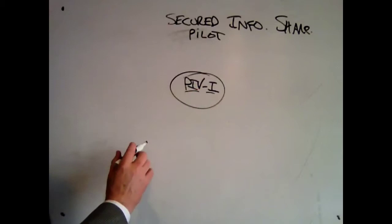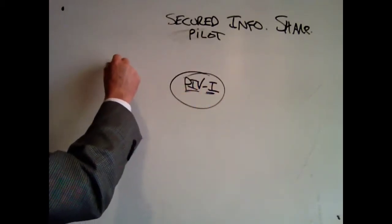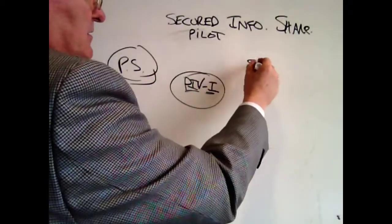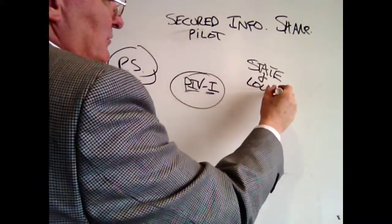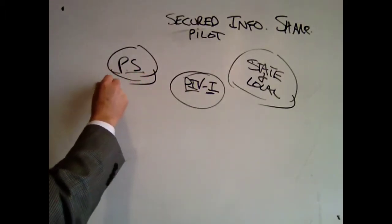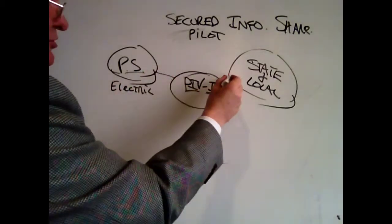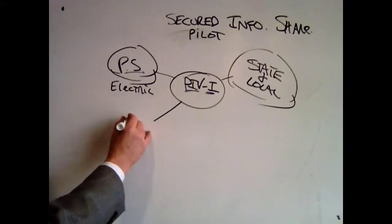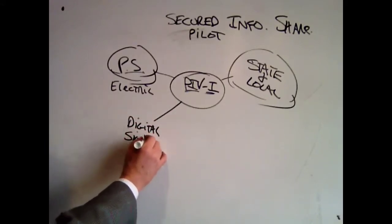We're going to use this for data sharing. We're going to test this by giving some cards to a few state and local government officials and several electric sector utility people. Using these cards, they're going to do four things as part of the pilot. The first thing is they're going to learn how to provide a digital signature to their email.